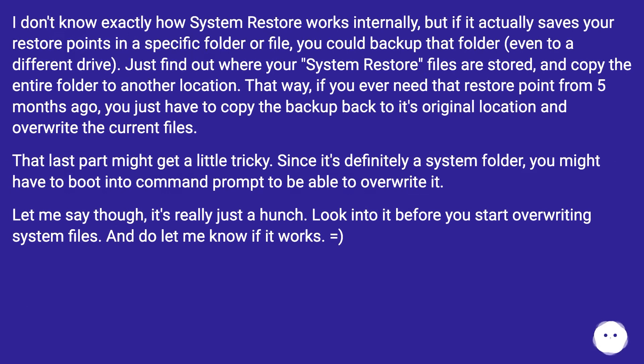I don't know exactly how system restore works internally, but if it actually saves your restore points in a specific folder or file, you could back up that folder even to a different drive. Just find out where your system restore files are stored and copy the entire folder to another location. That way, if you ever need that restore point from five months ago, you just copy the backup back to its original location and overwrite the current files.